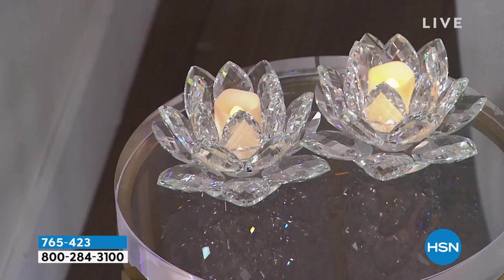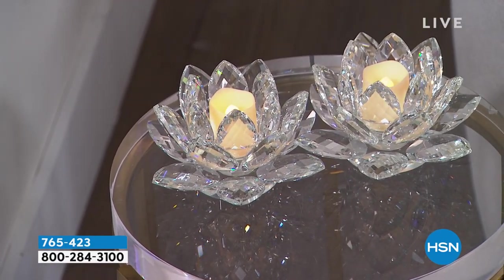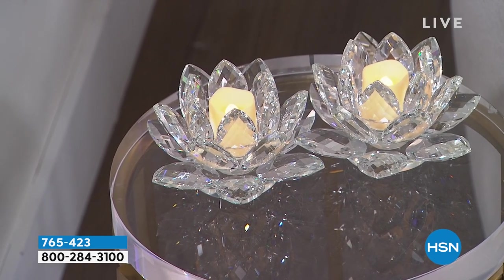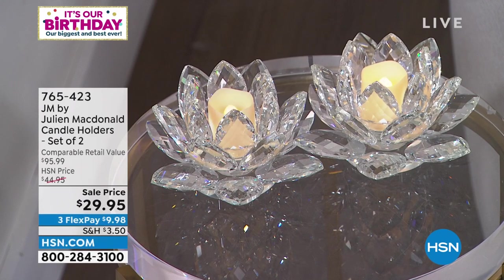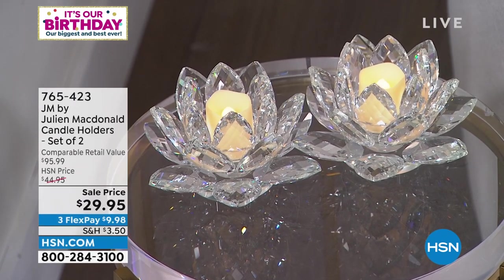That is a surprise — that's a great one. So here is your birthday surprise, and here's the price. Happy birthday. Take a look. Wow — that's a good price.